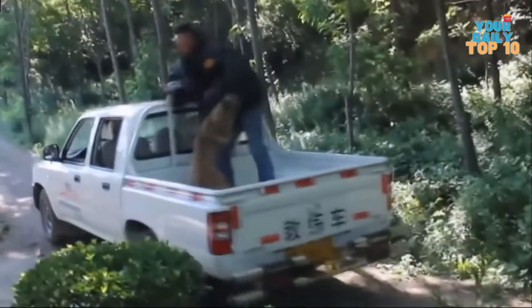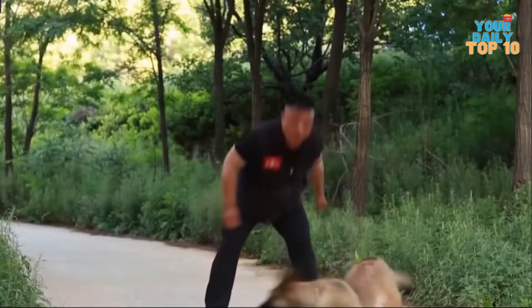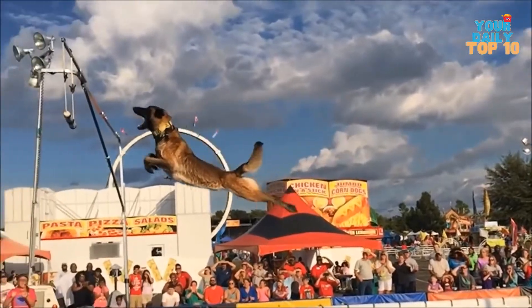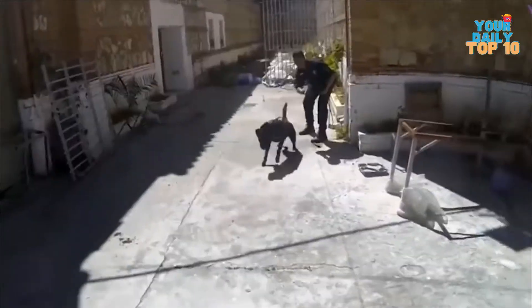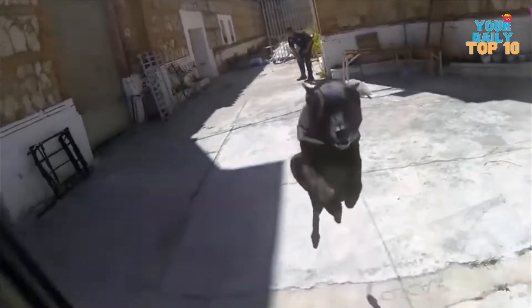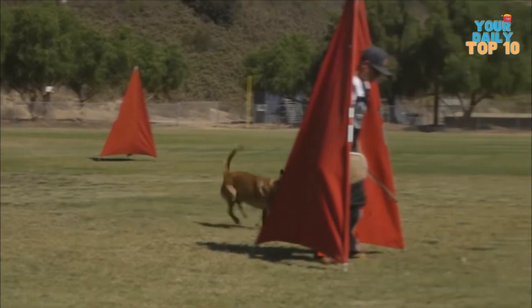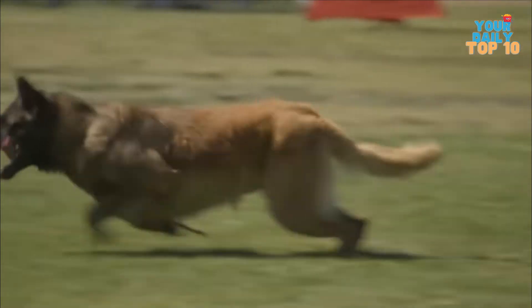This breed requires regular exercise because of its high energy level. They would love to have a career because they are smart and quick to learn. They're intelligent, loyal, robust, energetic, and wary of strangers. As a result, early socialization and training are required. A Belgian Malinois that has had obedience training will quickly learn tricks and commands. They make excellent safety dogs.